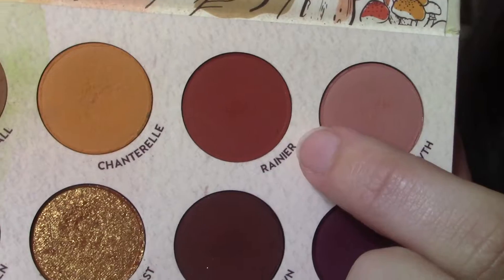We're going in with the Raw Beauty Christy x ColourPop collection and we're gonna take the shade Rainier, which is like a nice red-tone brown. In the dress there is a red-tone brown running through it, so I thought that would help tie it in a little bit more and deepen the crease.